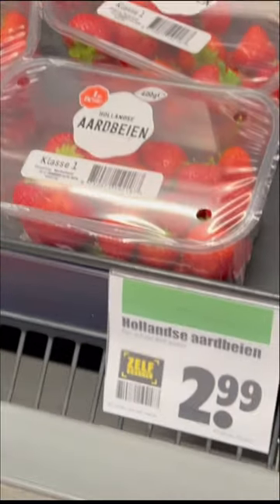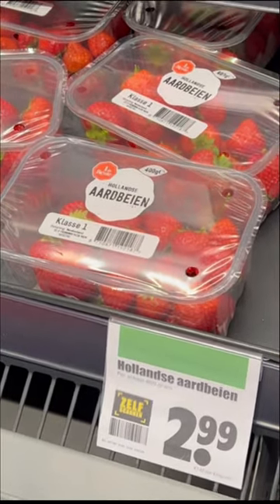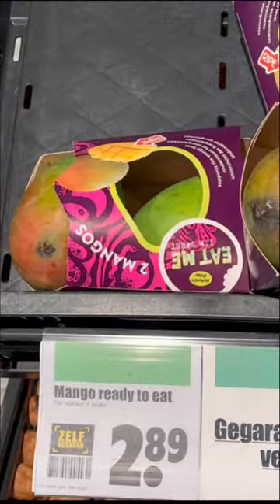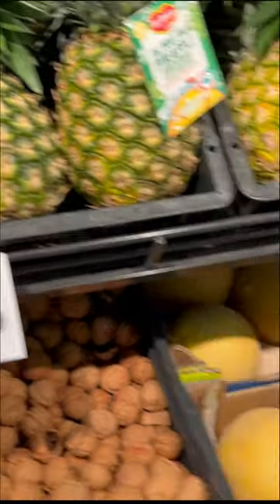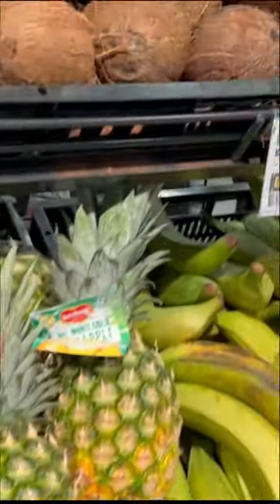In Netherlands supermarkets you can find a myriad variety of fruits such as blueberries, strawberry, watermelon, and I was also excited to see some mangoes, pineapple, coconut, and papaya in the store. On average, if you spend around 2 euros you can buy one variety of any fruit.